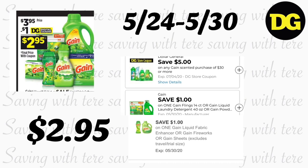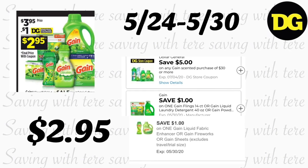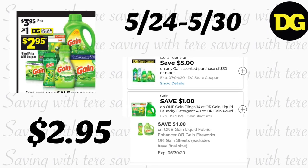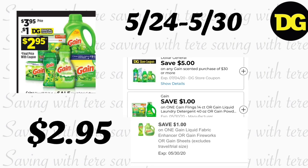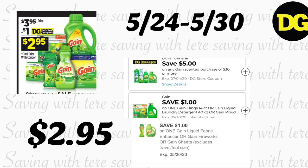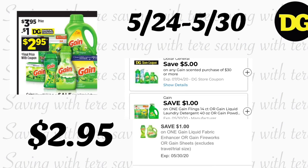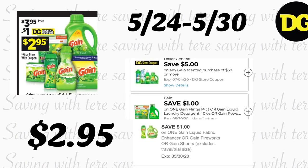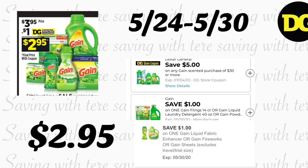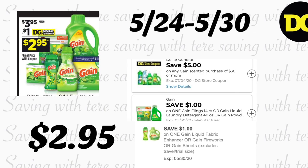The first deal we have this week is on Gain products, including Gain liquid detergent 37 to 40 ounces, Gain Flings 12 to 16 count, Gain dryer sheets 205 count, Fireworks 5.7 ounce, and Gain fabric softener 48 loads — on sale for $3.95. We have a $1 digital coupon for each product. Don't forget to do this deal Saturday using your $5 off $30 in Gain products, which is a new digital coupon.